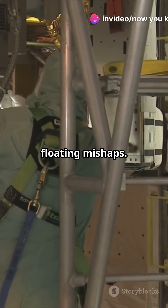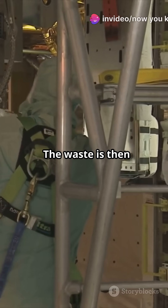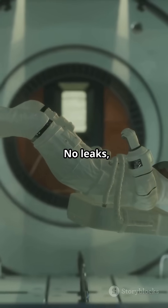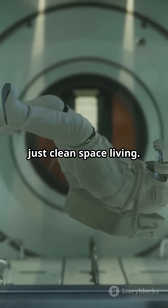Astronauts have to strap themselves in to avoid any floating mishaps. The waste is then securely stored until it's safely disposed of. No leaks, no mess, just clean space living.